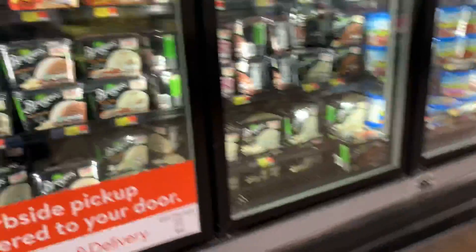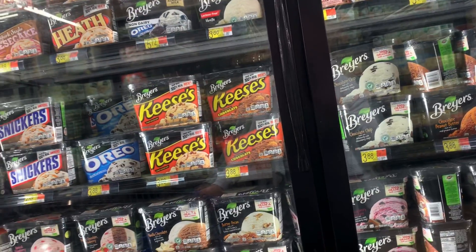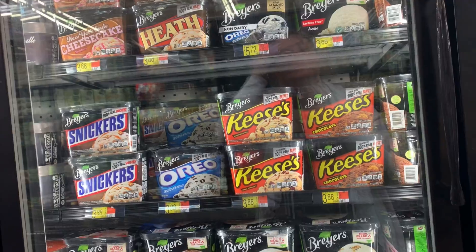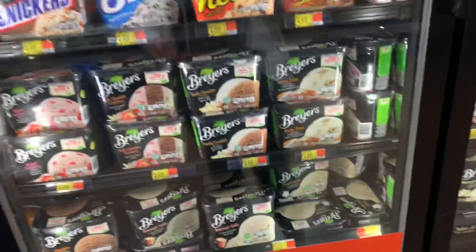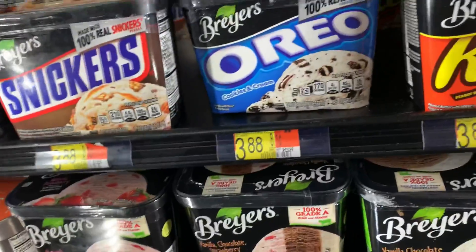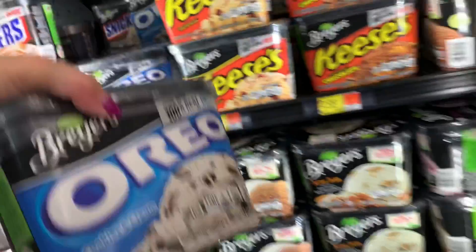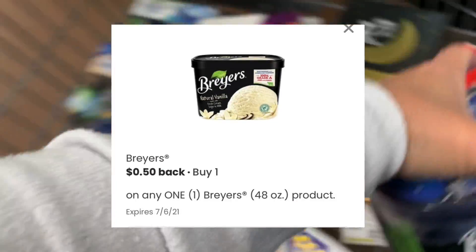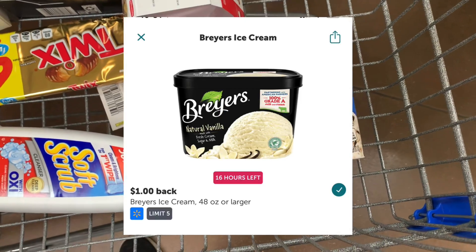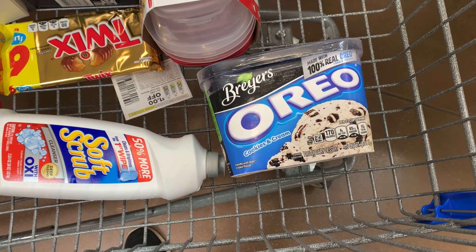Let's grab some Breyers ice cream — Breyers is probably our favorite. Let me know what your favorite ice cream brand is. My girls love the cookies and cream so I'm just going to pick that one up. It's priced at $3.88 in my store. I don't have any coupons for this, but I'll submit to the coupons.com app for a $0.50 reimbursement and to Ibotta for a $1 rebate, bringing the cost down to $2.38 for this Breyers ice cream.